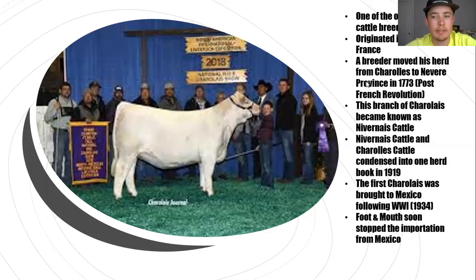Then later in 1919, those two branches of the breed came back together and condensed into one herd book.